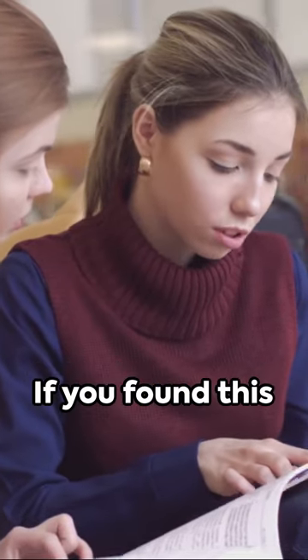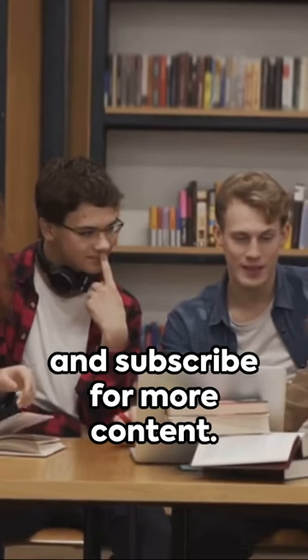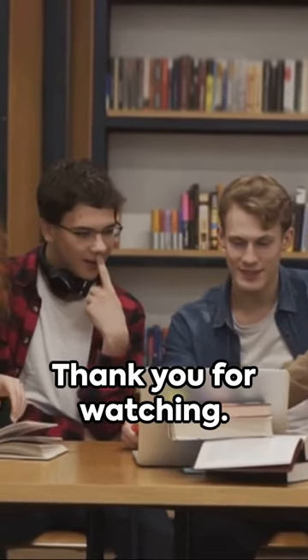And there you have it — a comprehensive exploration of the various terms used to refer to a bread roll in the UK. We hope you've enjoyed this educational journey. If you found this video informative, please remember to like and subscribe for more content. Thank you for watching.